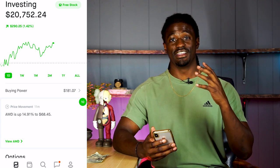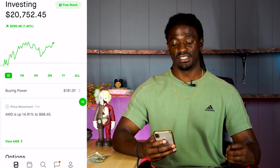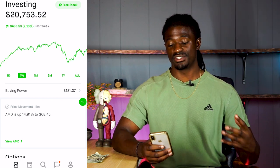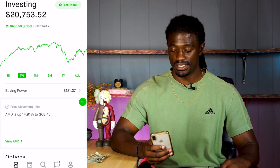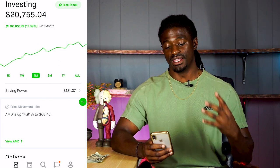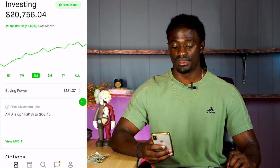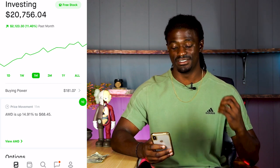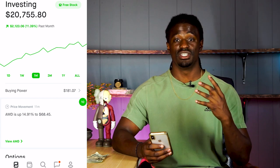Alright guys, here we are — it is Friday. My account is up 1.4%, up $209 on Robinhood over the last week. I'm up 2.13%, $433 dollars in the last month. I'm up 11% thanks to Tesla, up $2,123.30, so my Robinhood account is doing pretty good so far.